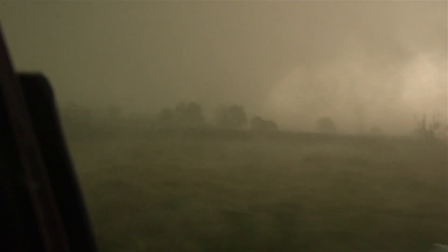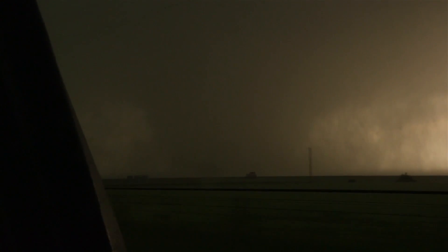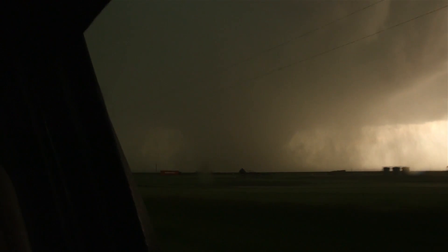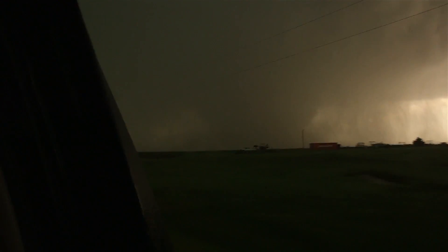Keep going straight for a long way. West Oklahoma City. West OKC Reno Street. Just southwest of El Reno. Circulation. It's a violent tornado back there, and this thing is getting stronger, getting bigger, getting wrapped in rain. This is a tornado that we do not want to intercept. This is a very violent tornado.